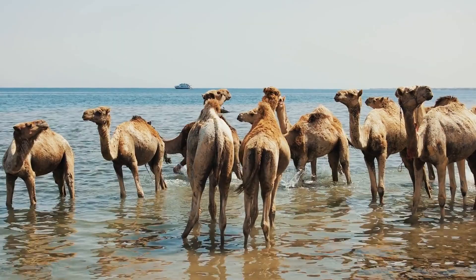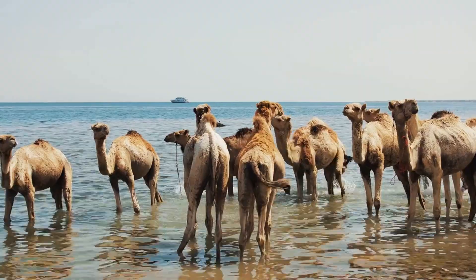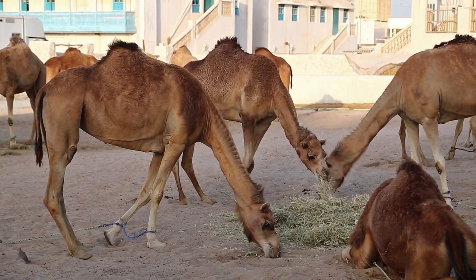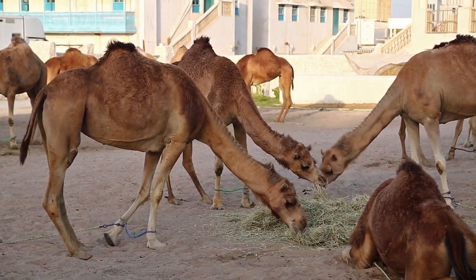Camels have a unique blood system that allows them to tolerate dehydration and fluctuating body temperatures without experiencing health problems. They have long, curved necks and a hump on their back that stores fat, which they can use as a source of energy when food and water are scarce.